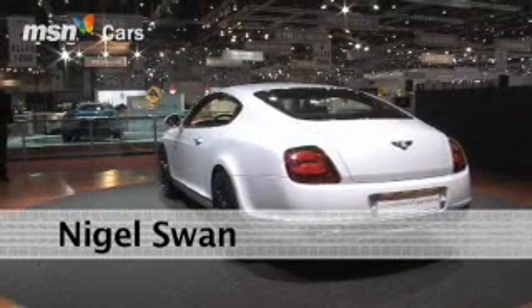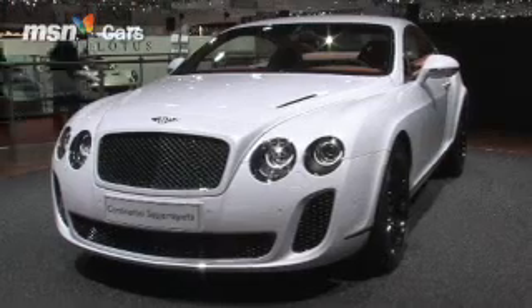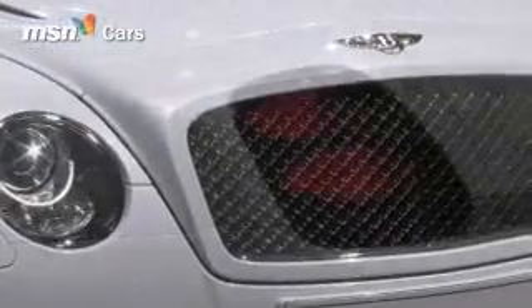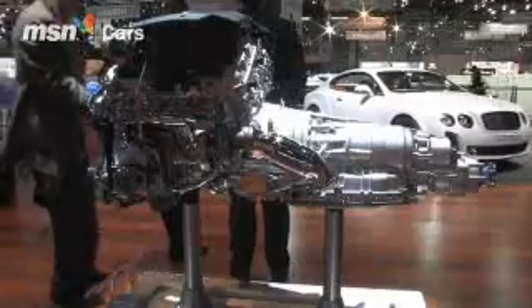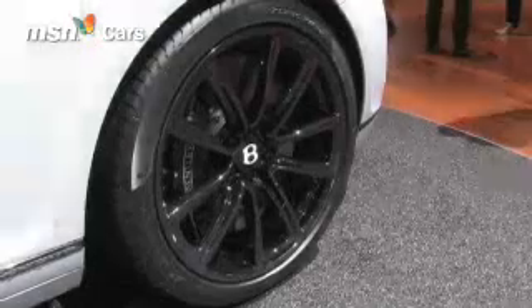Whisper this in supercar circles, but Bentley is going green — and we don't mean British racing. Yes, this is the Continental Supersports, the fastest and most powerful car Bentley has ever made. And guess what? It's eco-friendly. We're not talking hybrid technology or a diesel. Its green credentials come in the form of its ability to run on bioethanol. So how green is it?